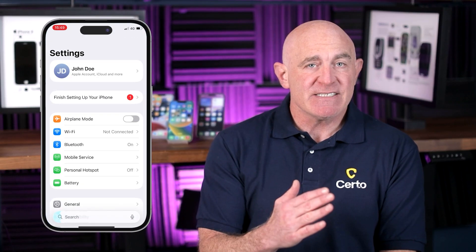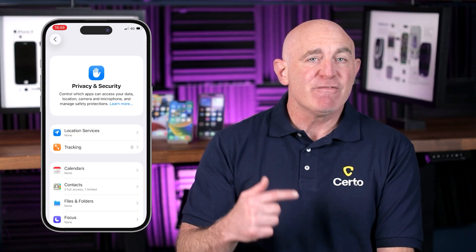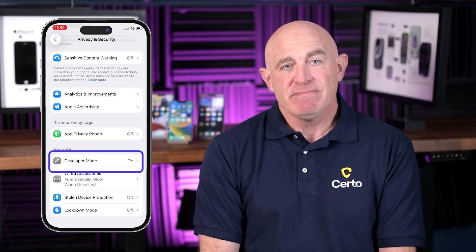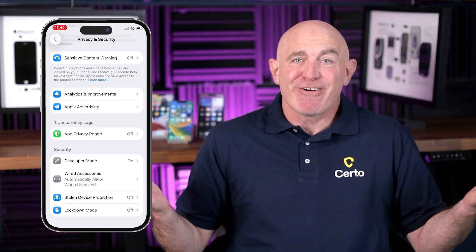Developer mode unlocks advanced features on your phone that are meant for app developers. But hackers can also exploit these features to install malware or gain deeper access to your device. To check if it's enabled on iPhone, go to Settings, then Privacy and Security. Scroll to the bottom and look for the Developer Mode option. If you can't see this option, then Developer Mode is disabled and you're all good.